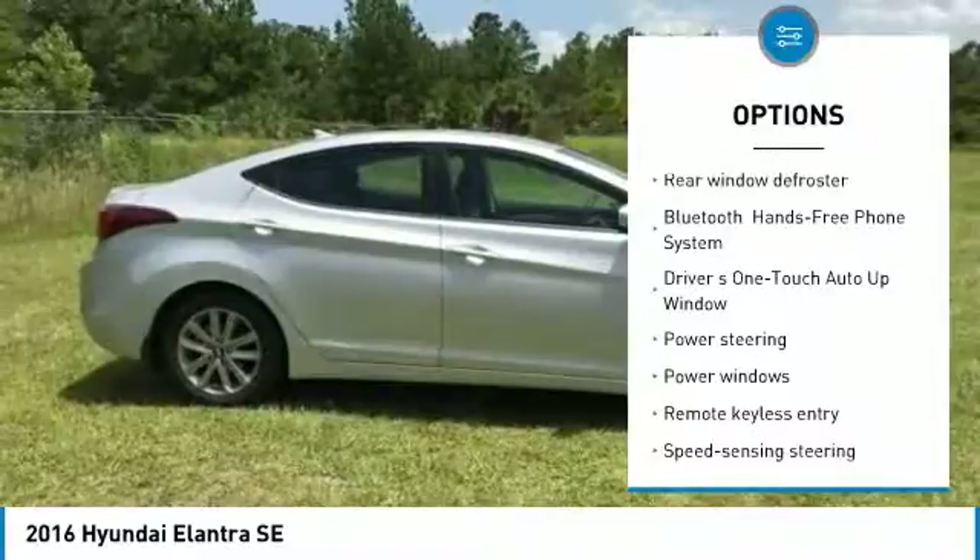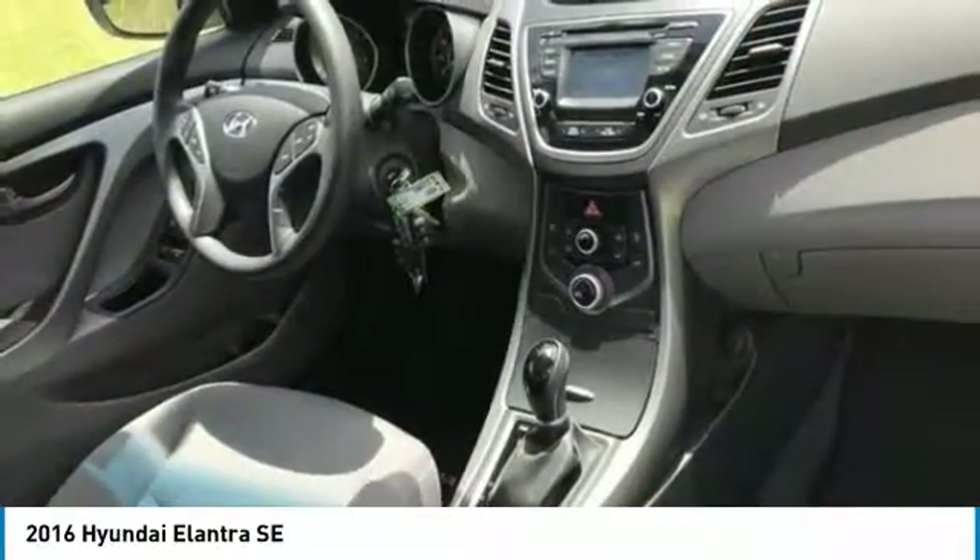Steering wheel audio controls, dual airbags, air conditioning, Bluetooth, adjustable steering wheel.